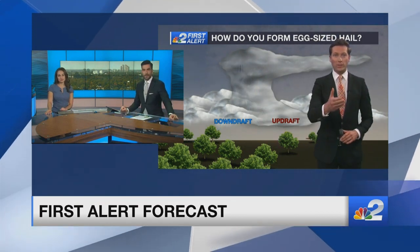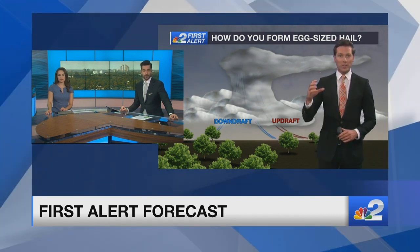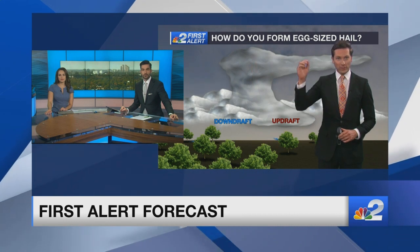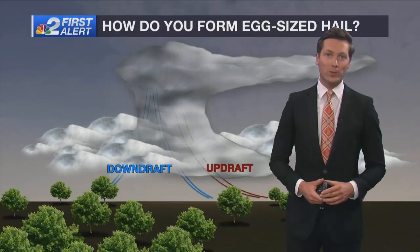You mentioned golf ball size. They were even bigger — up to the size of a hen's egg falling from the sky. So imagine big chunks of ice the size of eggs falling down from the sky. It's no wonder that hail can do so much damage.